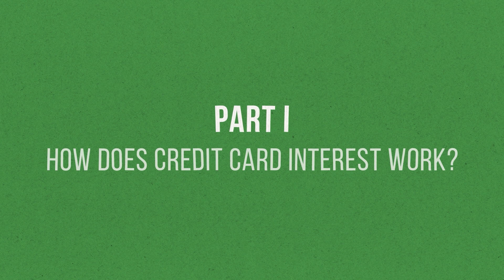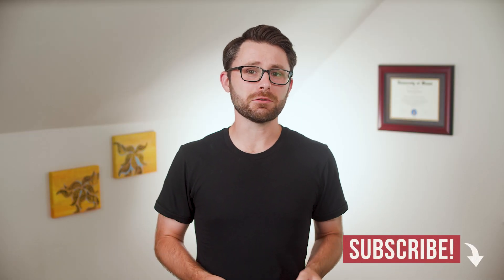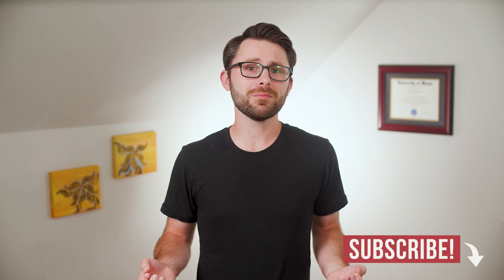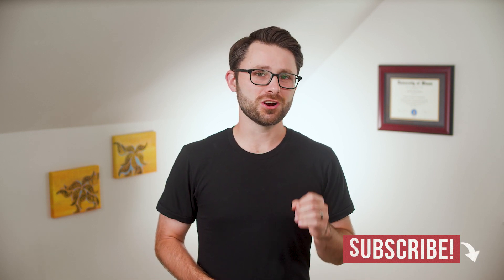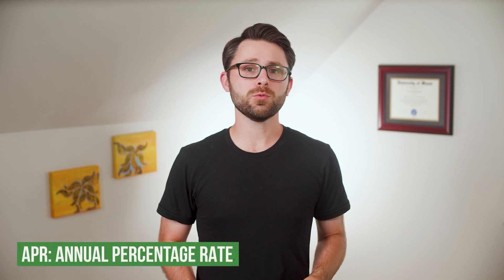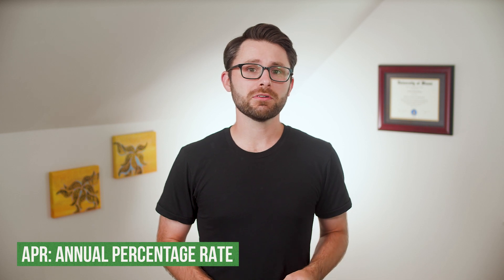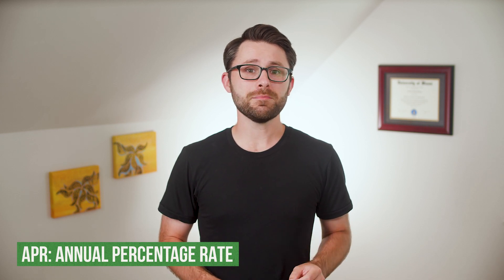Let's start with the basics of credit card interest. When you use a credit card, you're technically taking out a small loan in order to make a purchase. And what happens when you borrow money? You get charged interest. How much interest? It all depends on the annual percentage rate, or APR. When you sign up for a credit card, you're assigned an APR by the credit card company based on your creditworthiness, or how reliable of a borrower you appear to be.